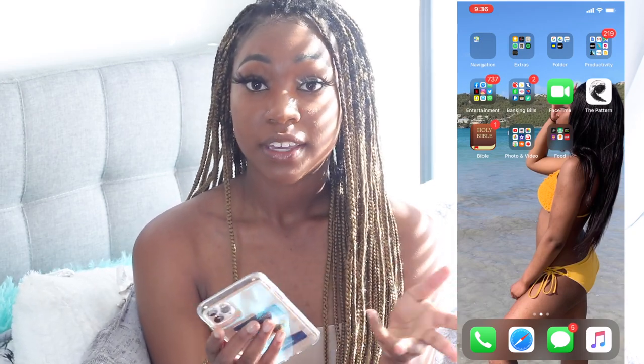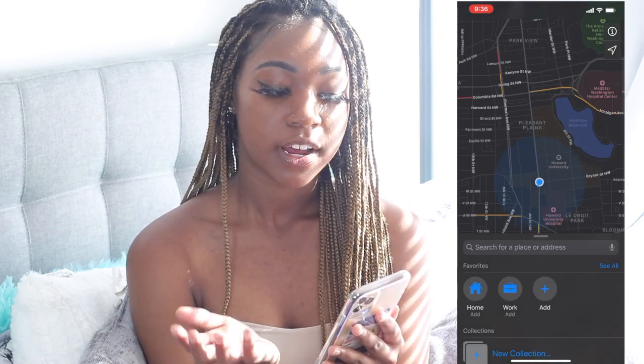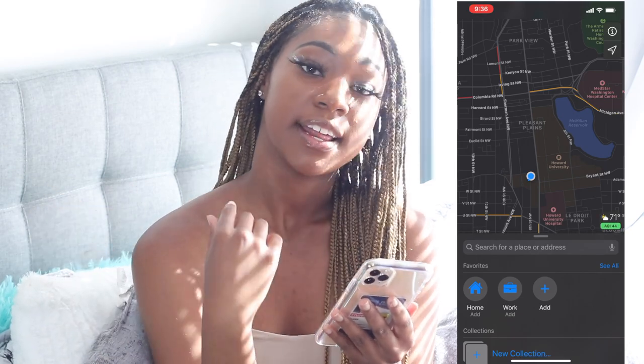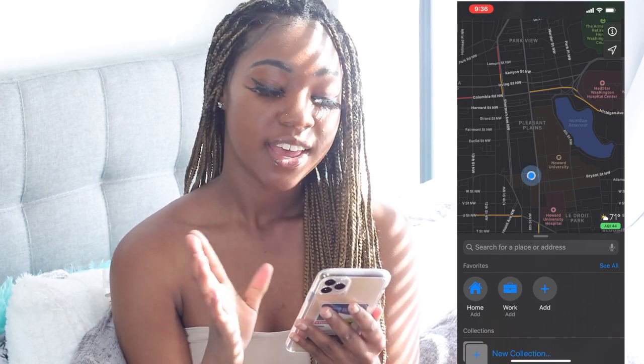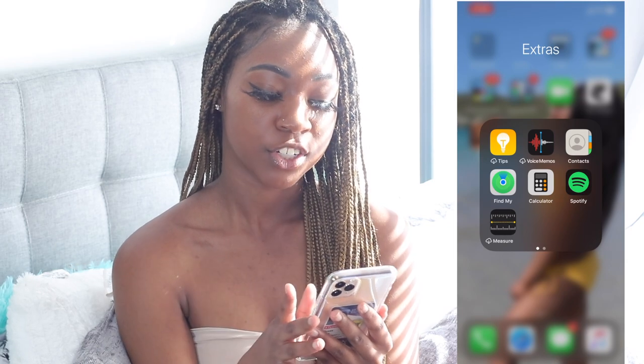On to the next page, I have my navigation folder — just Apple Maps. I have dark mode on my phone. My Twitter's in night mode, my YouTube's in night mode, everything is in dark mode because black is beautiful. Then I have an Extras folder.